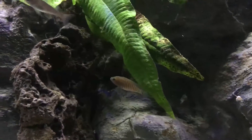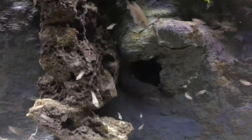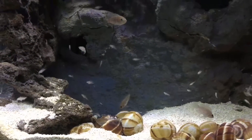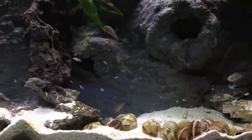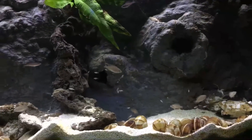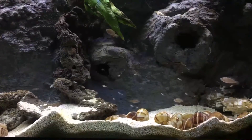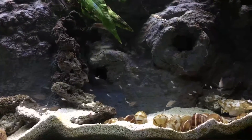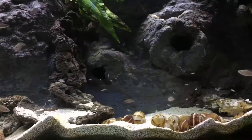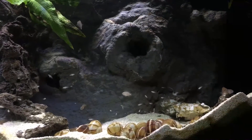The Cyprichromis I have them paired with are a mid to high water fish, so it kind of balances the tank out. It also has the effect of making the shellies feel safe — when they see other small fish out and about above them, they tend to feel it's safe and will come out of their shells a lot more than if they were alone or if there were larger fish in there that would scare them.